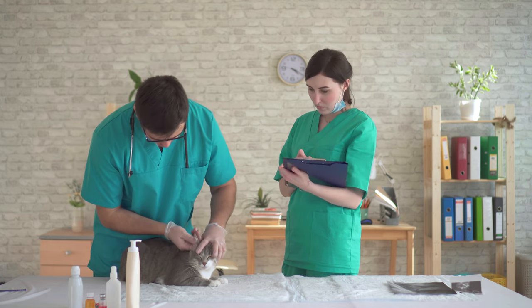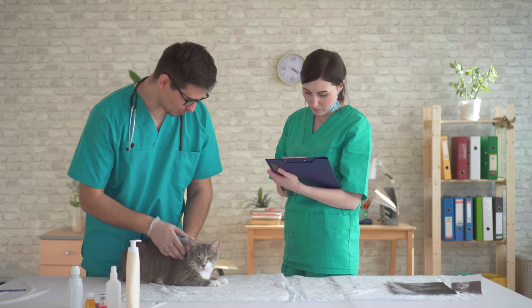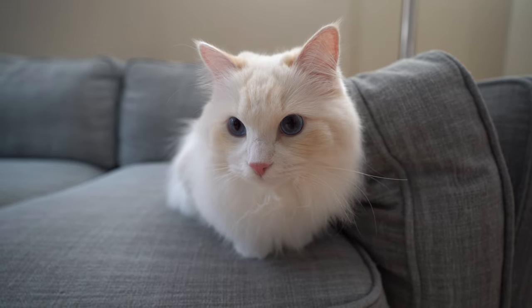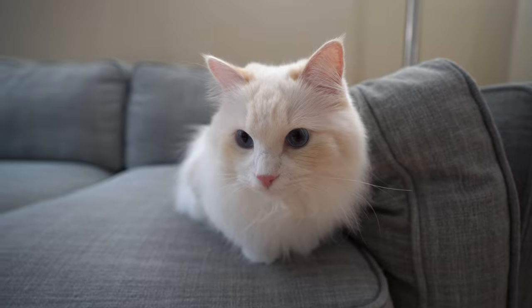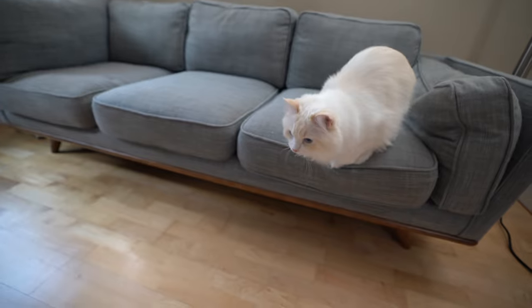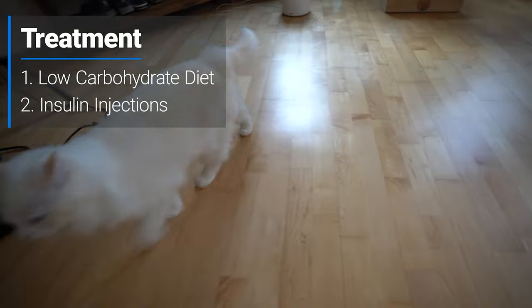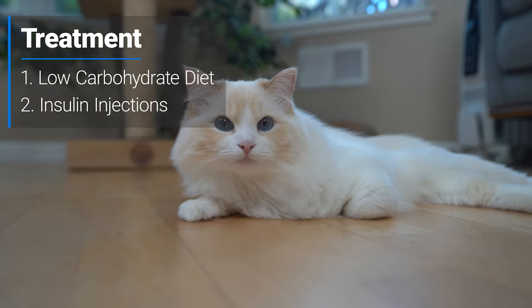The vet will diagnose diabetes by demonstrating persistent elevated glucose levels in a cat's blood and urine. Diabetes is a treatable condition, and early diagnosis and aggressive treatment can improve the lifespan and quality of life for your cat. Treatment includes dietary and insulin therapy, with the goal of controlling normal blood glucose levels and managing weight loss.